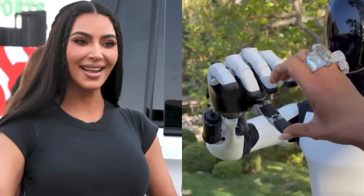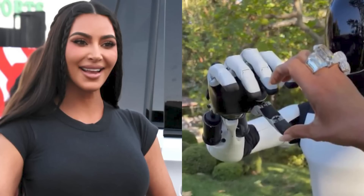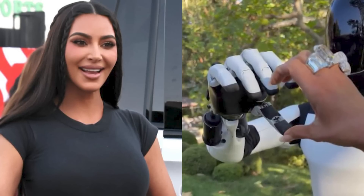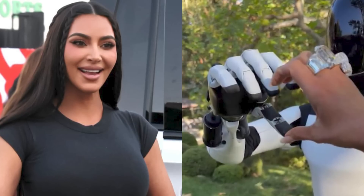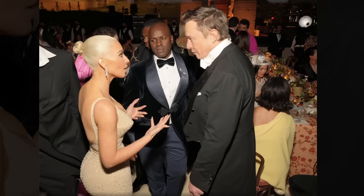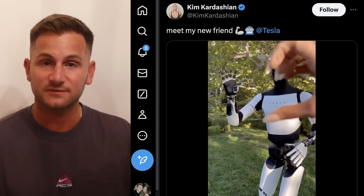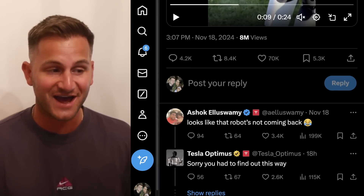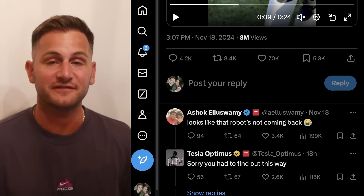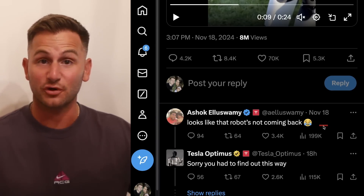I'm sure most of you saw all of the videos from Kim Kardashian with Optimus and the Cyber Cab last night. I was hoping to wait a bit to uncover what was going on, but there's remarkably little information out yet. All we know is that Elon and Kim did have a conversation back at the Met Gala in 2022. Elon is aware of the videos as he reposted one on X. Replying to that, Ashok said, 'Looks like that robot's not coming back,' and then the Optimus account said, 'Sorry you had to find out this way.'